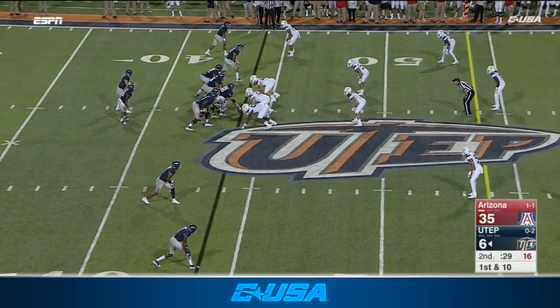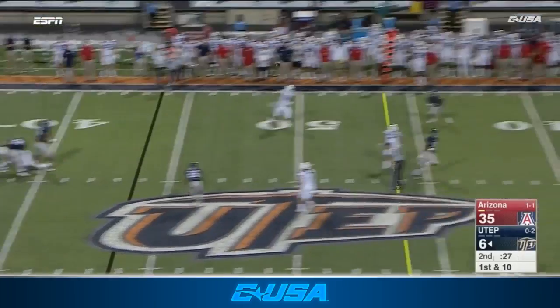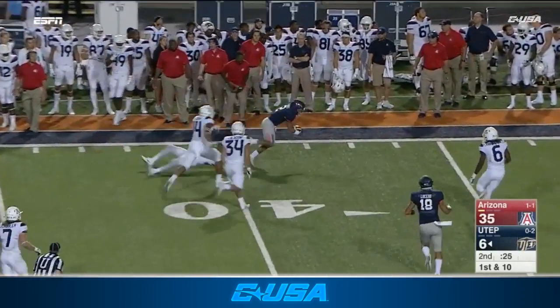After a follow-up Heisman talk to start the season with two straight games of 300 yards passing and 100 yards rushing, against that defense, it doesn't get much better in college football.